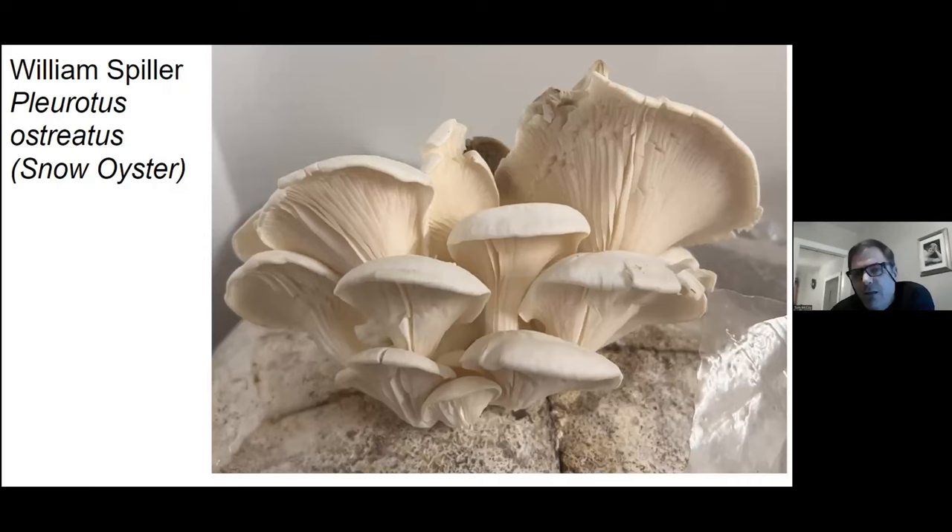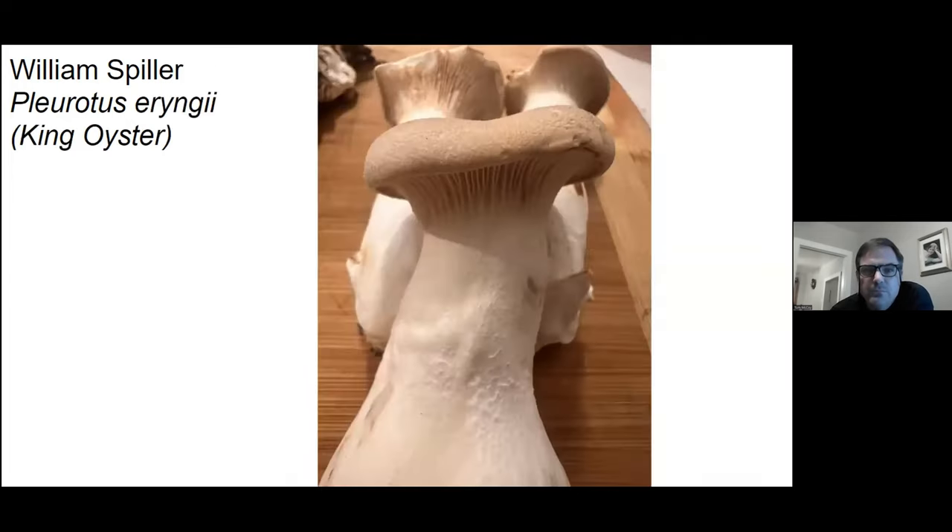William Spiller must be into cultivating mushrooms — he sent several photos of things he's growing at home. Here's the first one, the snow oyster. Here you have the king oyster — we just saw that in that episode of Chicago PD. Maybe this is one of the ones they used. If you don't feel like cultivating these on your own, you can usually just go down to your local Asian grocery store and find these.